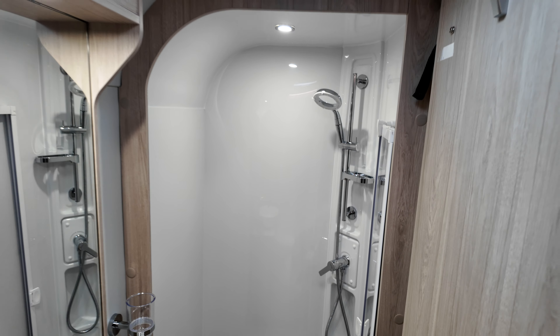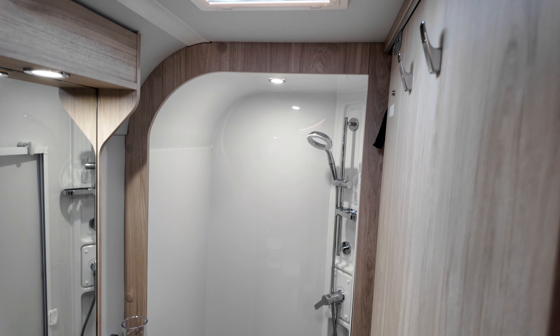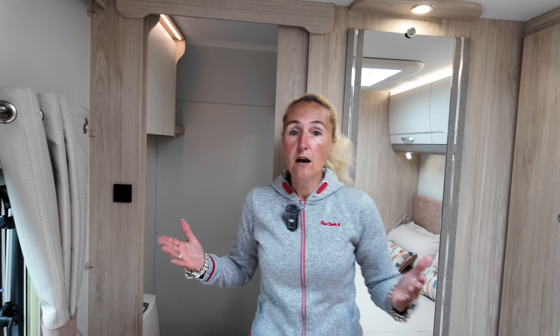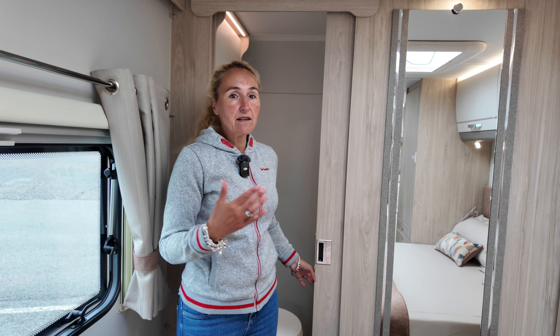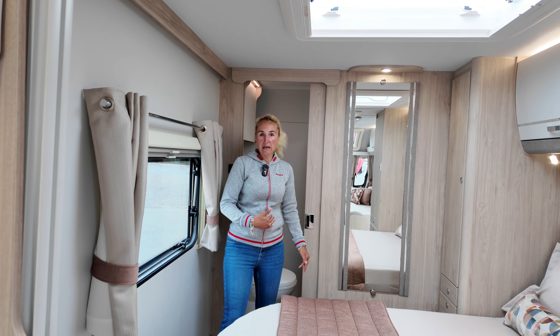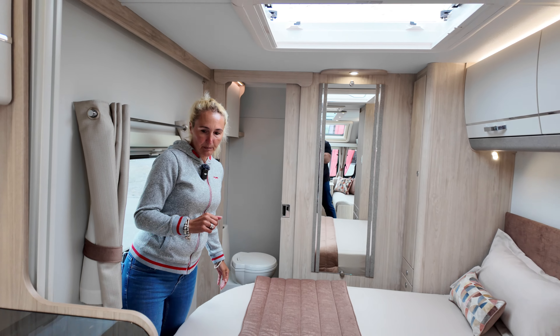This bathroom does have a sliding door, which can be a compromise if you're a bigger person, but if you're not it doesn't matter — that's one thing to consider with this layout. With this caravan not being as wide as, say, an eight-foot model, there is just a bit of compromise there.